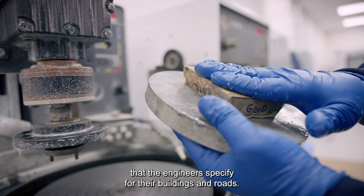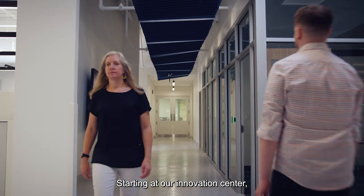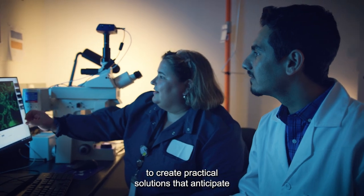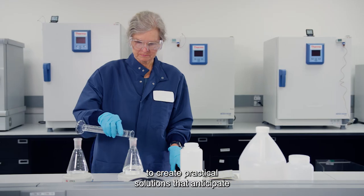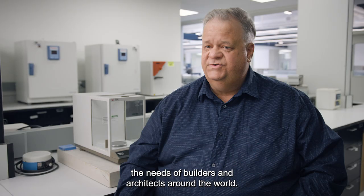Starting at our innovation center, R&D teams work directly with product managers to create practical solutions that anticipate the needs of builders and architects around the world.